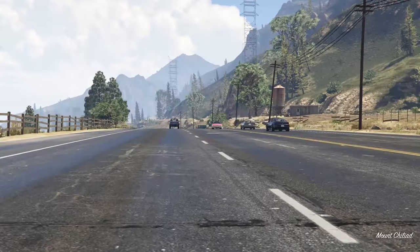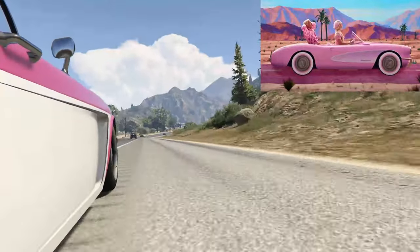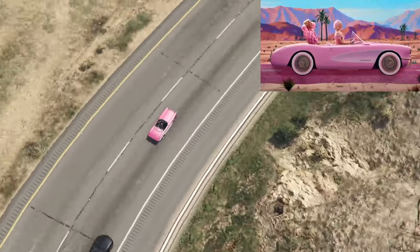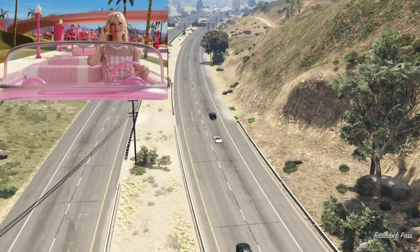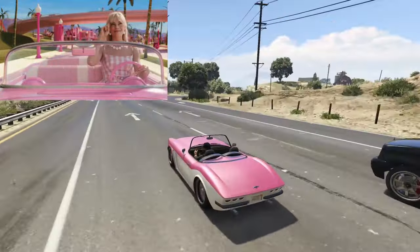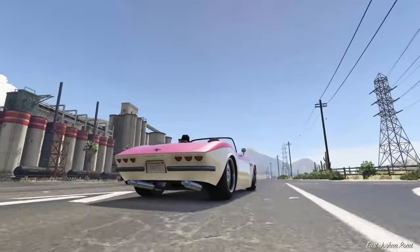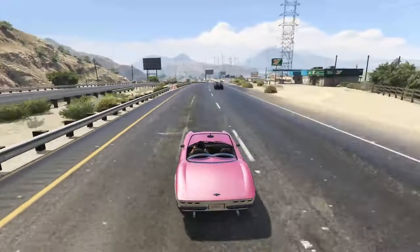Starting us off we have the Coquette Blackfin, which is supposed to be the C1 Corvette that Barbie drives. I've got this in a pink primary color with the white secondary, just like Barbie. I wasn't able to throw on the white walls on the tires because I don't want to blackfin myself — this is a borrowed one. This is Barbie's primary car within the movie. The Blackfin in-game sounds so nice.